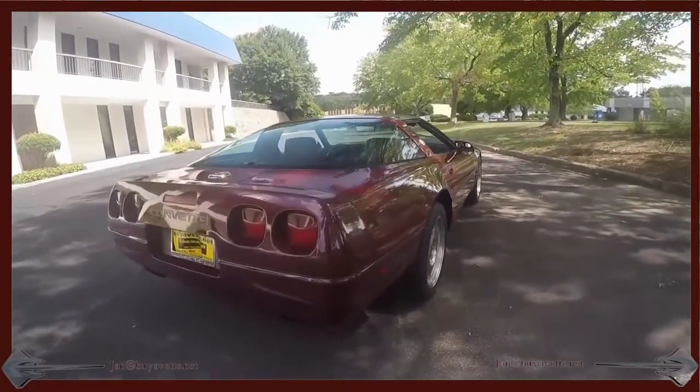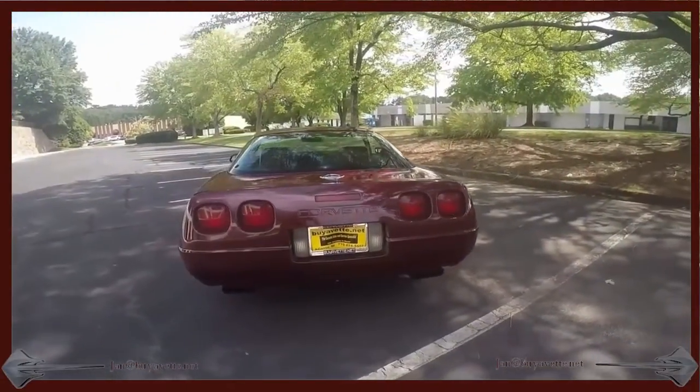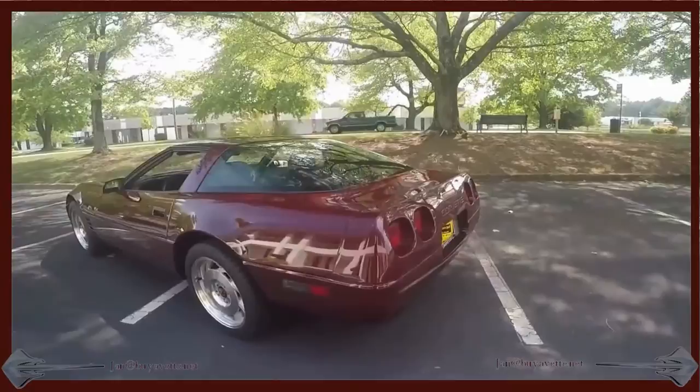I'm going to take you around the car and show you the inside, the trunk, the engine compartment, the driver's side, and the passenger side. You should have a good feel for what it is you're coming to buy after you've seen this video.